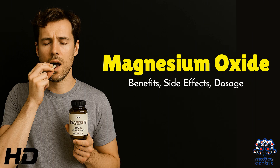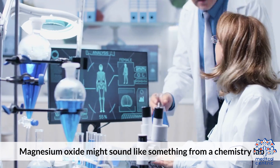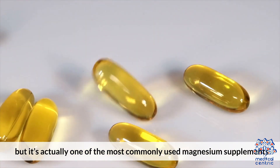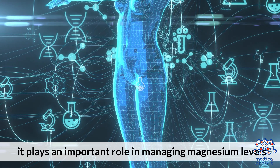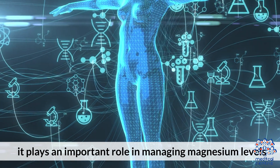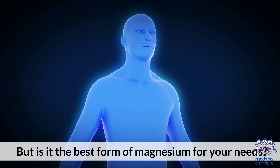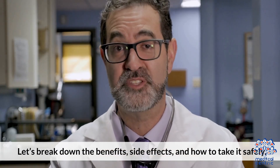Today's medical-centric topic is magnesium oxide: benefits, side effects, and dosage. Magnesium oxide might sound like something from a chemistry lab, but it's actually one of the most commonly used magnesium supplements, found in everything from antacids to laxatives. It plays an important role in managing magnesium levels, especially if you're deficient — but is it the best form of magnesium for your needs?